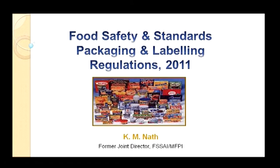I am going to discuss the Food Safety and Standards Packaging and Labeling Regulations 2011. Any Act requires rules and regulations derived from its various sections to implement it. The Food Safety and Standards Packaging and Labeling Regulation is one of them. In fact, there are 6 regulations made under the Food Safety and Standards Act.